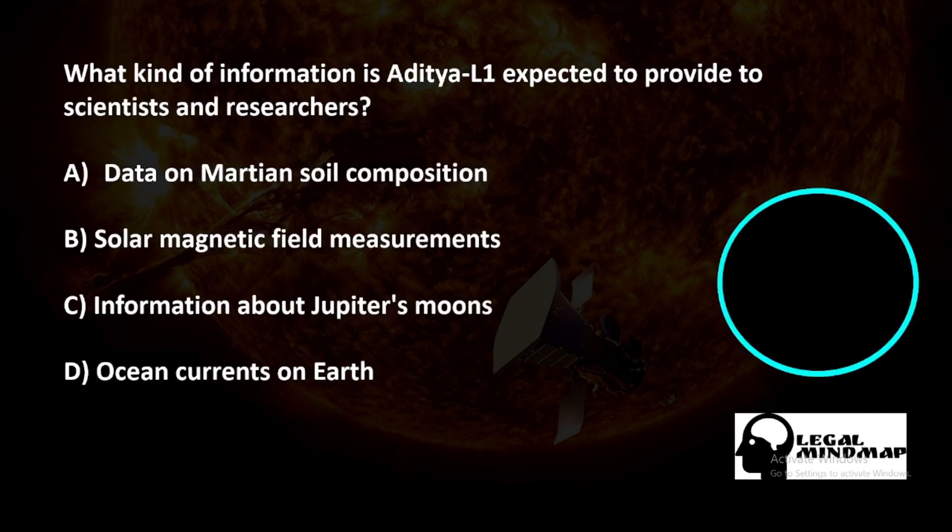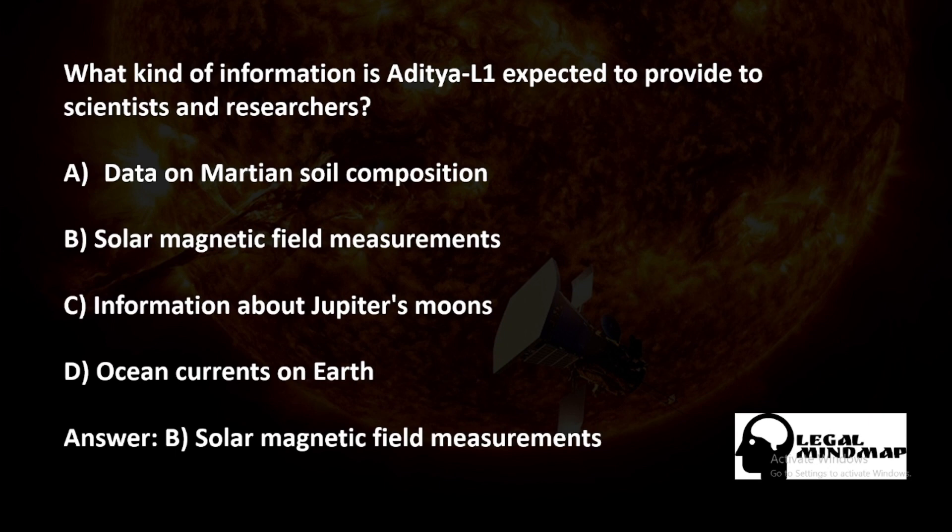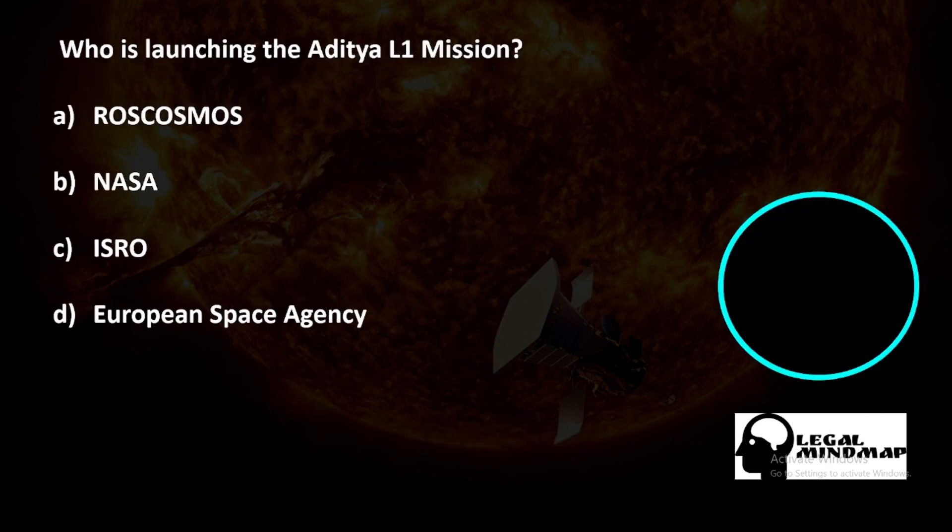What kind of information is Aditya L1 expected to provide to scientists and researchers? A) Data on Martian soil composition, B) Solar magnetic field measurements, C) Information about Jupiter's moons, D) Ocean currents on earth. The correct answer is B — solar magnetic field measurements.